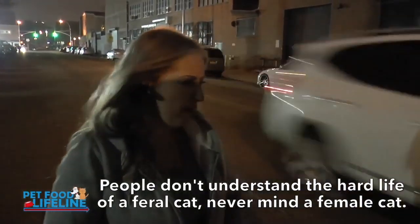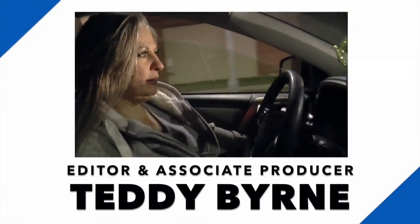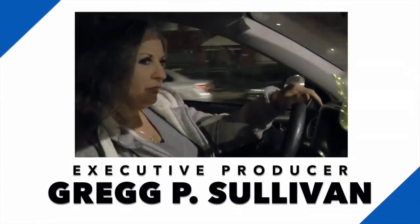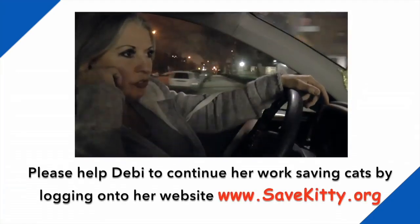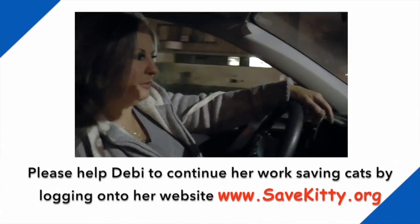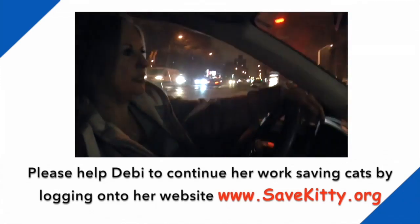People don't understand the hard life of a feral cat, never mind a female cat — how they have to keep moving their babies, finding food, with people messing with them, the cold, disease. It's just really rough. These poor animals on the street with no home, people chasing them, throwing them out of their homes, kids throwing sticks and rocks, people poisoning them. They just have such a hard life. So if we can just come into their lives and make it a little better by feeding them and fixing them, that's what we do.